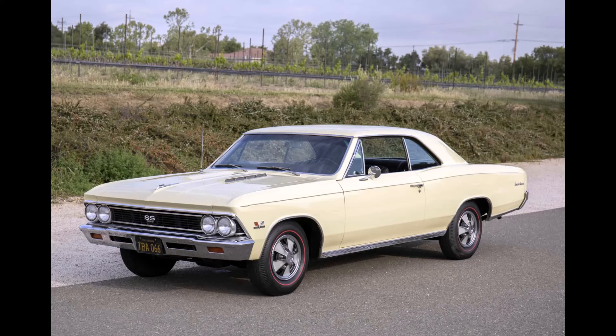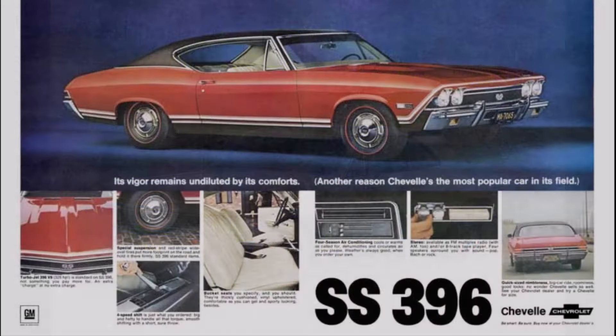The second generation came along in 1968. It was a really great design, and by then the SS 396 was firmly entrenched in the muscle car wars. Of course, things were going to go crazy in 1969, 1970, and 1971.